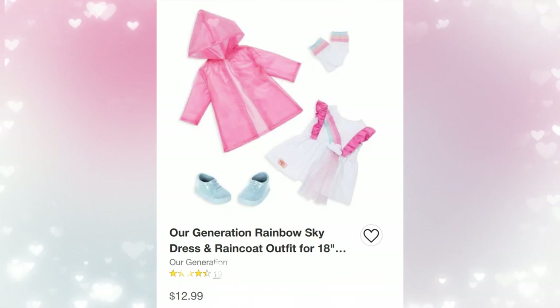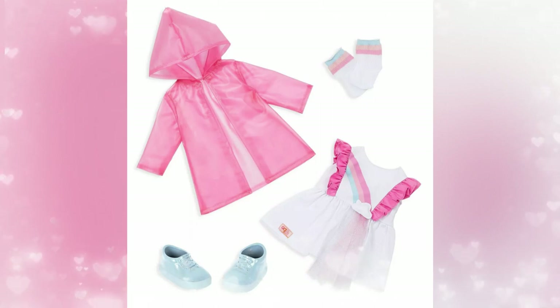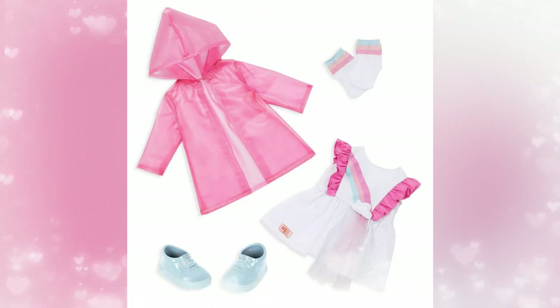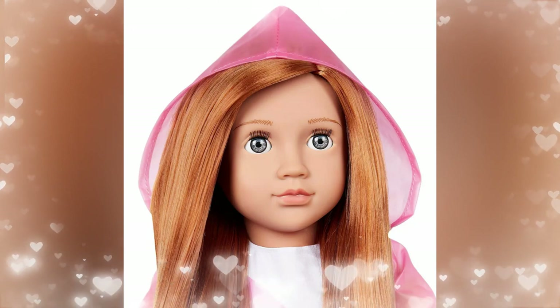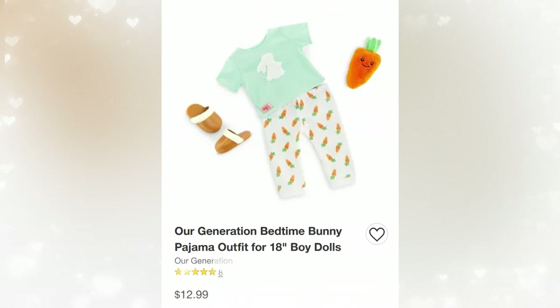Next up is Our Generation Rainbow Sky Dress and Raincoat — retail price $12.99. I love raincoats, and I think this pink one — I've always wanted a pink one — has finally been made! And now we have some little light blue shoes. This is adorbs. The dress is really cute. I like how the rainbow seems to follow through on her dress — it reminds me of My Little Pony, the older version. This is not new, but we just wanted to share a few outfits we've never seen ourselves that we really liked.